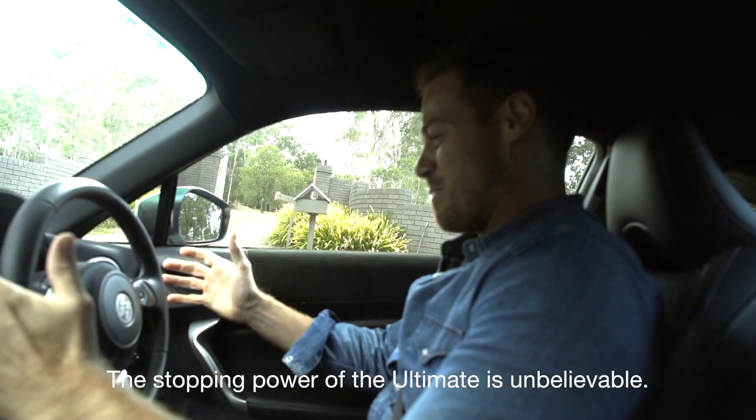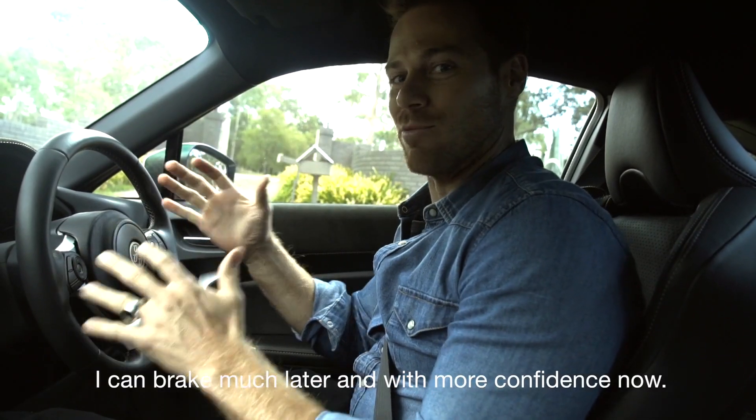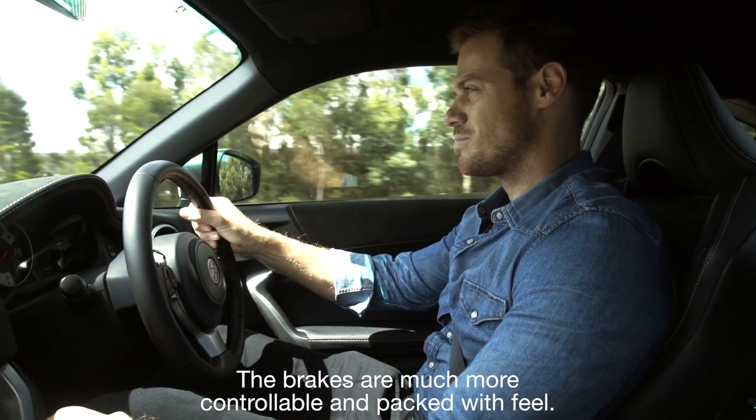The stopping power of the Ultimate is unbelievable. I can brake much later and with more confidence now. The brakes are much more controllable and packed with feel.